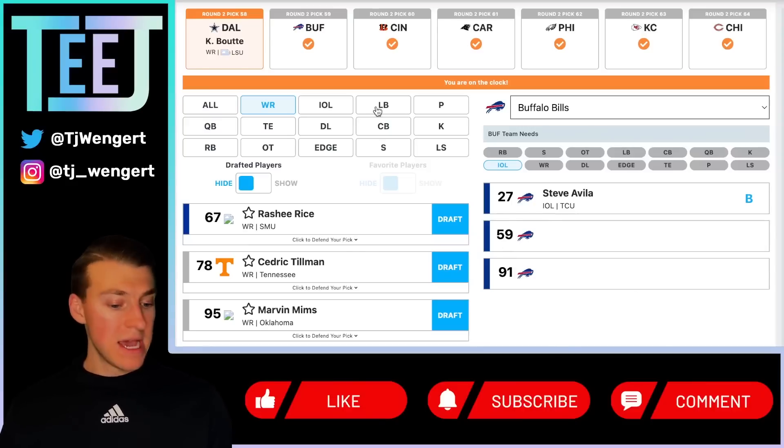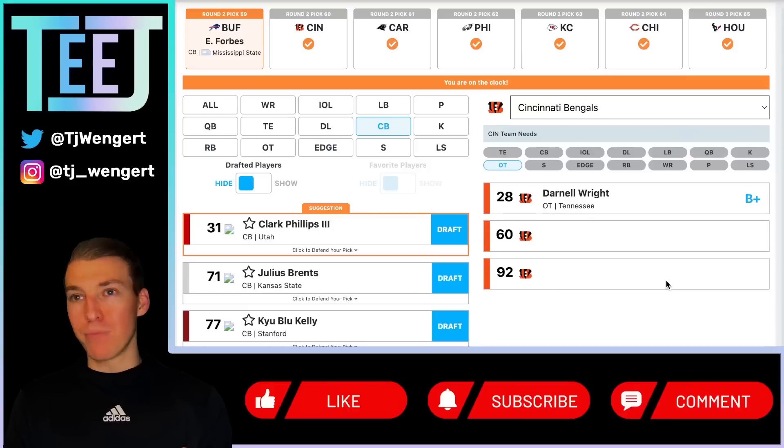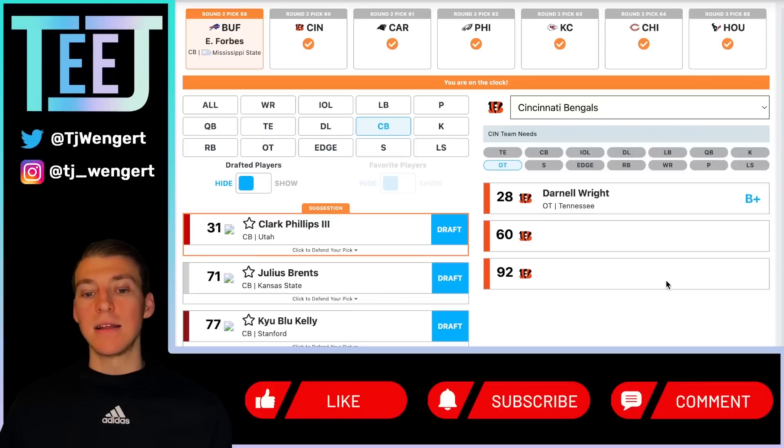Buffalo Bills at 59 — Emmanuel Forbes. What a value — another corner who's been in first-round mocks, mine and plenty of others. Three-year starter at Mississippi State with plenty of ball production. Bills fans have pointed out that Christian Benford could move to safety depending on what happens, which is a great point — if that does happen, let's add corner depth with an Emmanuel Forbes. Getting him at 59 is extremely good value. A guy who could potentially start right away, at a school that has weirdly become a great cornerback developer. Six-foot, 190 pounds — a team that plays from ahead a lot, adding corner depth is never a bad thing.